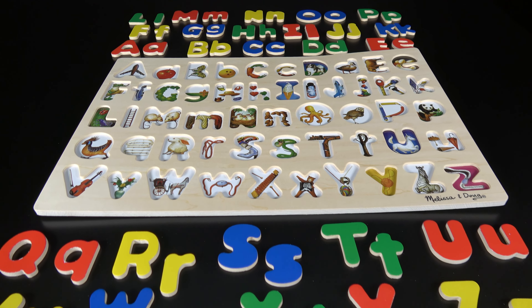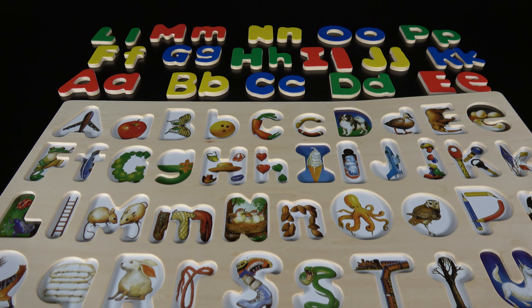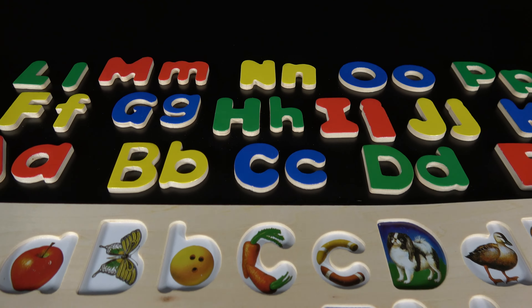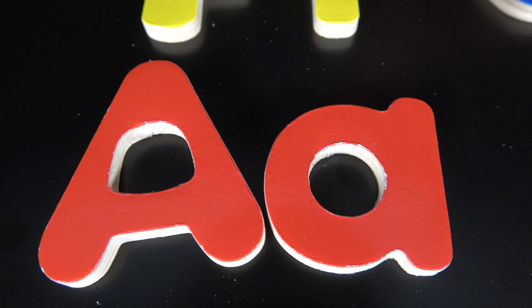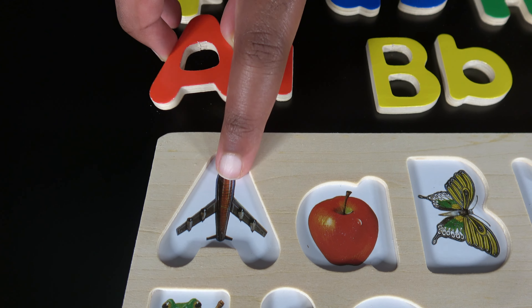We will learn letters. A. This is uppercase A and this is lowercase A. A is for aeroplane.